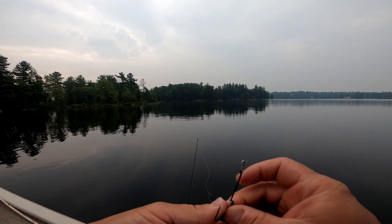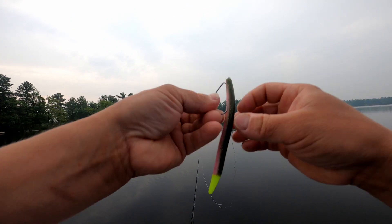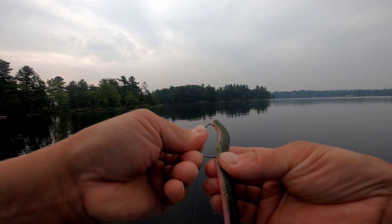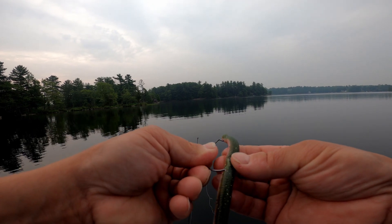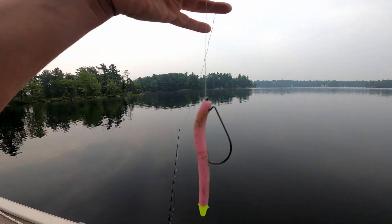Seems like a really nice, calm morning out here. And I like to stick it just in the side a little bit — just in the side. Cover that hook point. There you go — all rigged up. Ready to go.